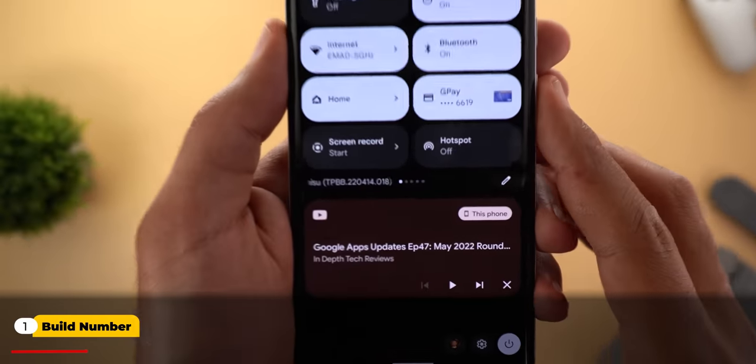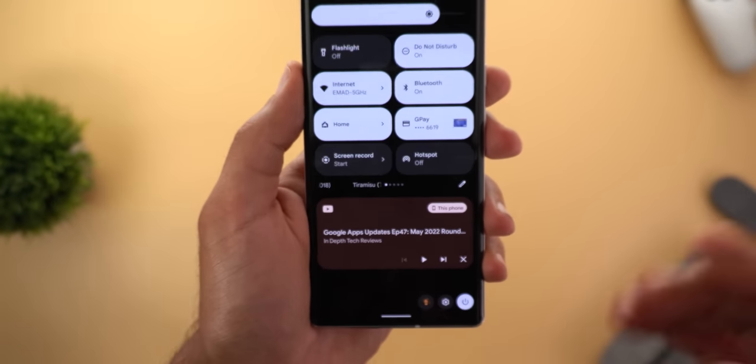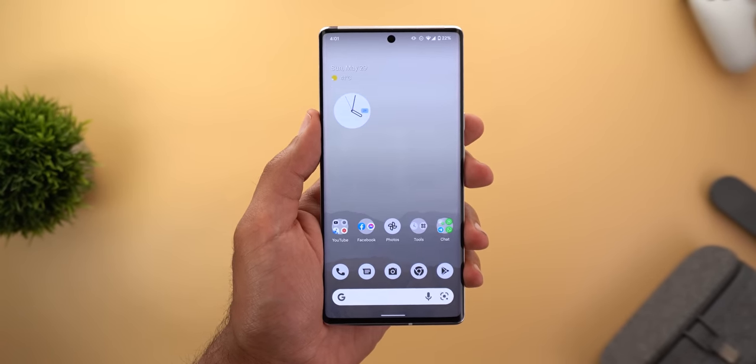Before starting, let me remind you to subscribe to the channel and hit the bell icon to get notified about my upcoming videos. Now let's jump in. Starting with the build number on the Pixel 6 Pro: it's 220414.018, and the update size is very small — only 15 megabytes.